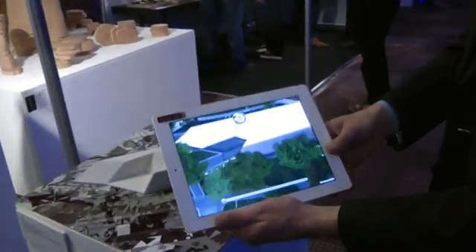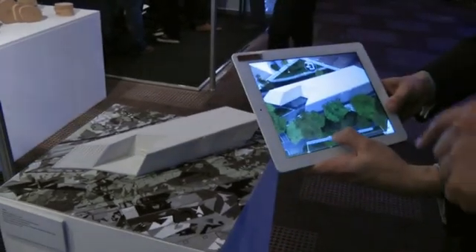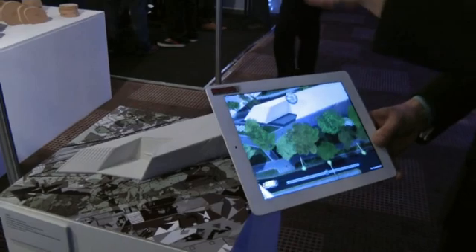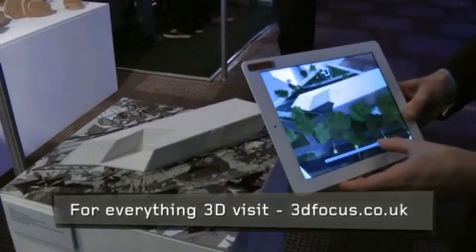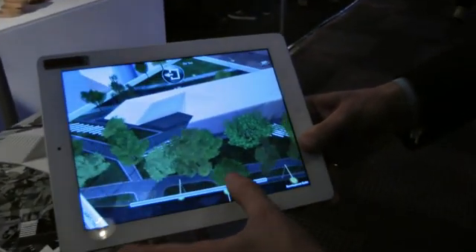What we're seeing here is obviously CG. The building here — is that 3D printed itself? Yeah. So it's an object that's 3D printed, and then using the marker below we're augmenting this scene across it, which is actually showing how the light path changes in the 3D print scenario.